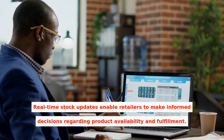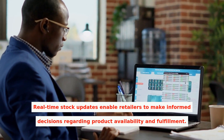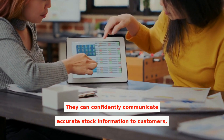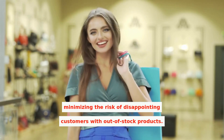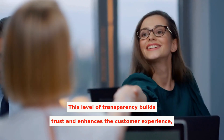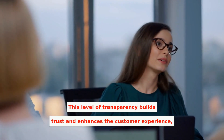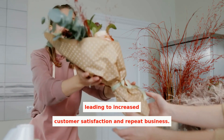Real-time stock updates enable retailers to make informed decisions regarding product availability and fulfillment. They can confidently communicate accurate stock information to customers, minimizing the risk of disappointing customers with out-of-stock products. This level of transparency builds trust and enhances the customer experience, leading to increased customer satisfaction and repeat business.